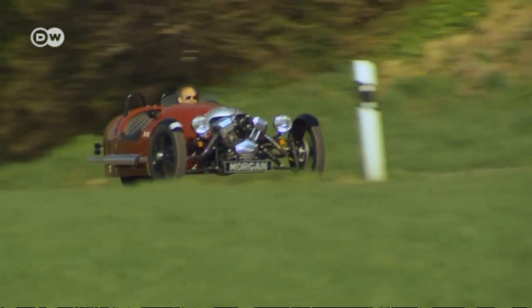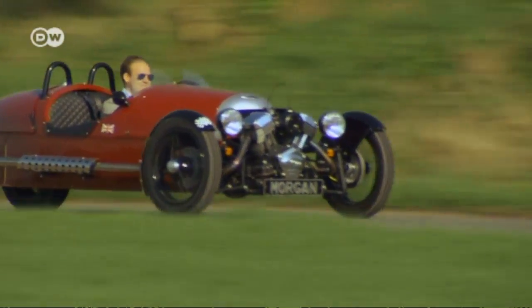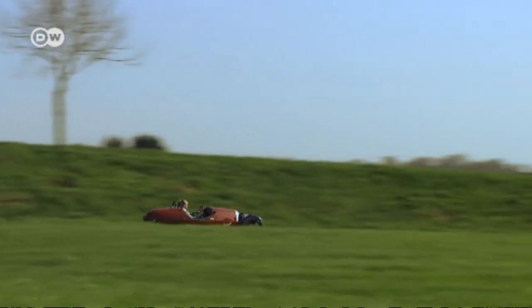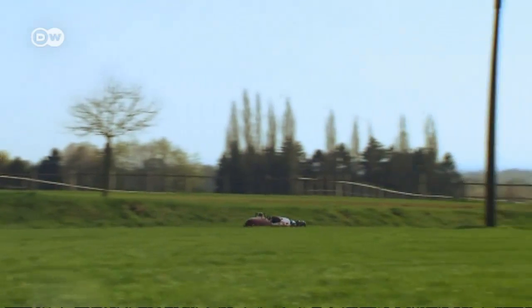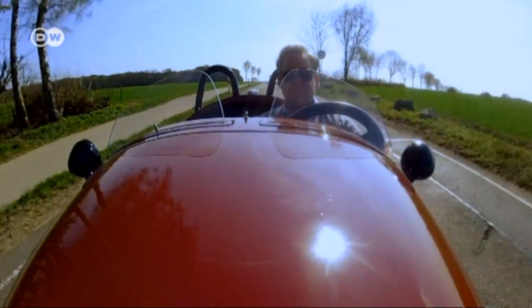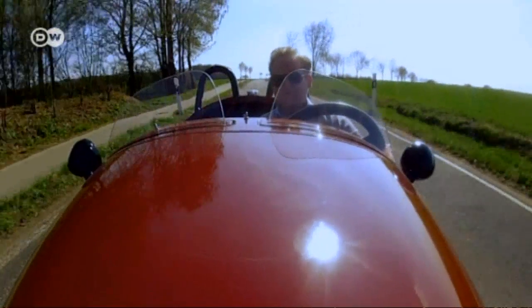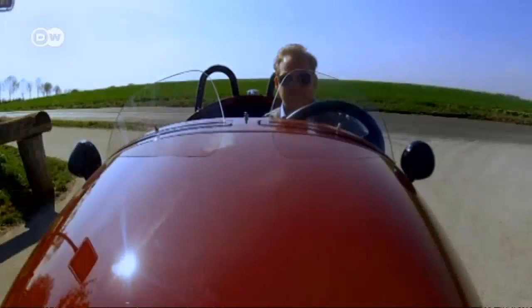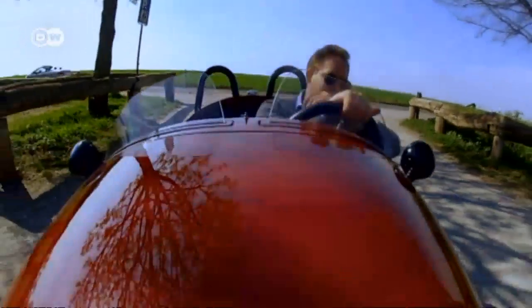The S&S V2 engine has 82 horsepower, and its five-speed transmission is from the Mazda MX-5. Weighing only 525 kilograms, the Morgan reaches a speed of 185 kilometers per hour. But this snazzy set of wheels isn't a budget option — it costs upwards of 42,300 euros, though it does come with an exciting bit of automotive history.